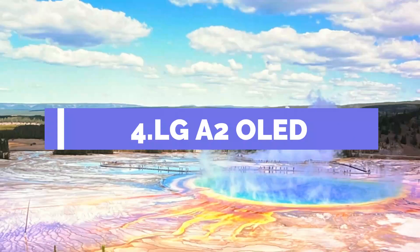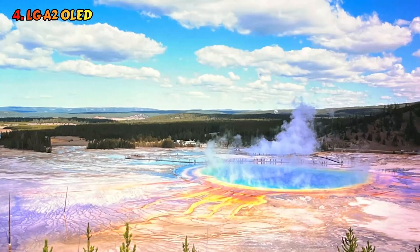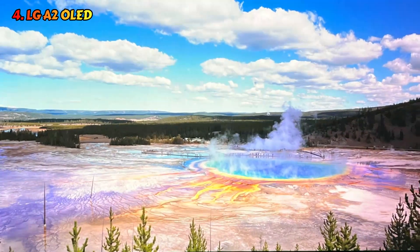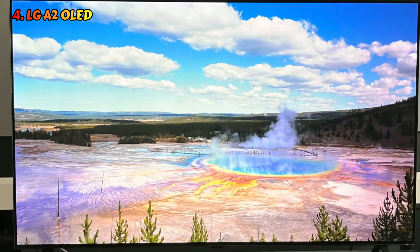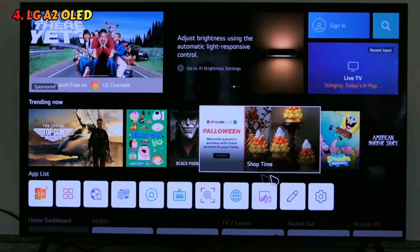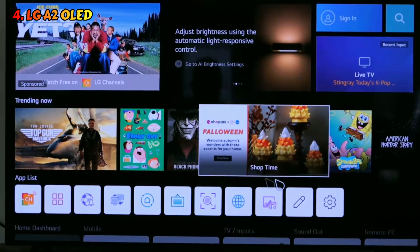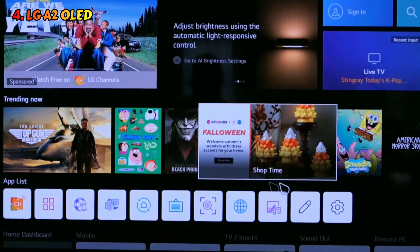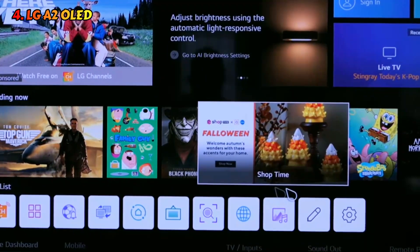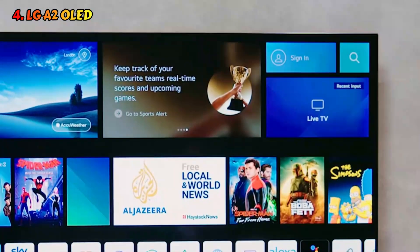Let's get started with number four, the LG A2 OLED. The LG A2 OLED is the closest thing to an affordable OLED TV that is currently on the market. If you want to enjoy the outstanding picture quality that OLED TVs offer but don't care about the gaming features of the LG C2 OLED, this is a great option. With deep, inky blacks that look excellent in the dark and no distracting blooming around bright highlights in gloomy settings, it still produces stunning picture quality in a dark environment.